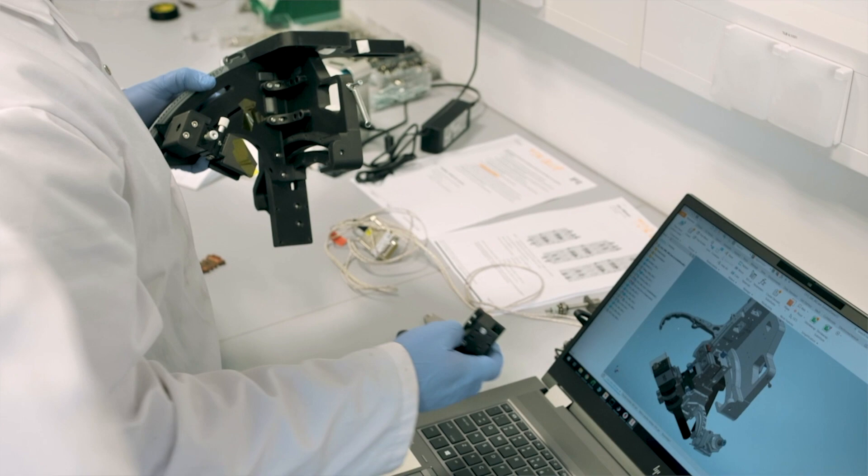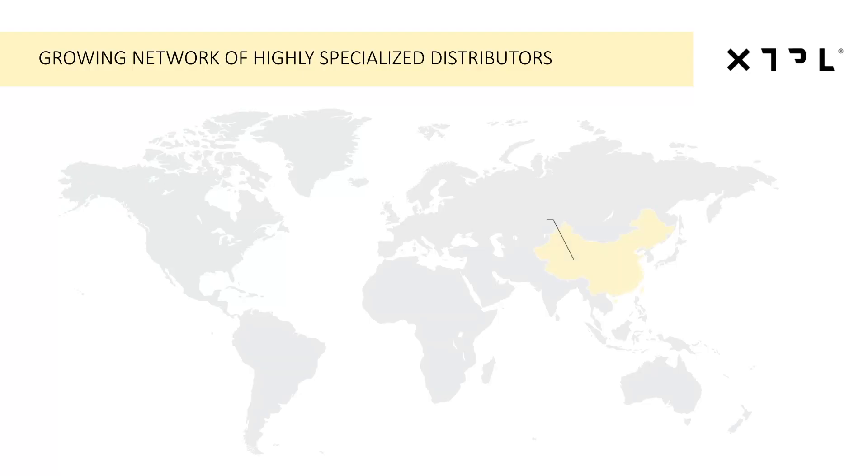Next to our internal business development activities, we are building a network of global, highly specialized distributors who will help us bring our technological solutions to customers all around the globe. We have now signed agreements with four distributors: Yixin Technology in China, Bandi Consortia in South Korea, Semitronics in Ireland and UK, and Merconics in the European Union.